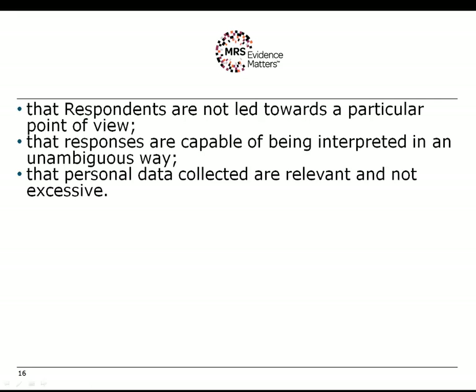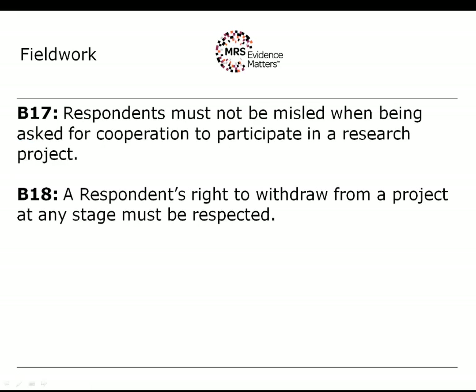All of these issues need to be considered every time you put a questionnaire into the field, rather than simply recycling what is standard. The next two rules are about fieldwork: respondents must not be misled when being asked for cooperation to participate in a research project. This being misled can come about in a variety of different ways — it could be about the subject matter, how long the survey is going to take, or the general purpose of the survey. You're going to have to be quite clear with respondents from the beginning as to what this project is about.